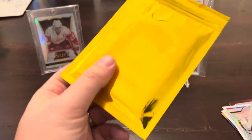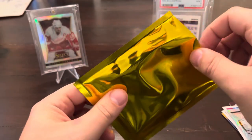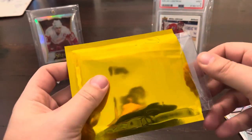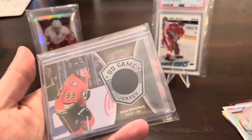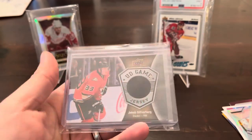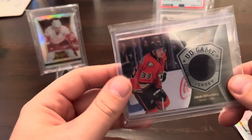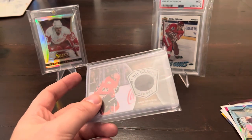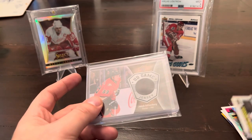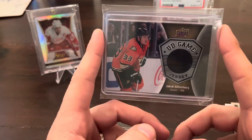Time for the gold hit. Going ahead and cut it to make it easy to get out. We got a Game Jersey Ducks of Jakob Silfverberg — one color patch. Was hoping for at least an auto, but I'll still take it. We got some nice looking cards in here, but another UD Game Jersey — Jakob Silfverberg.